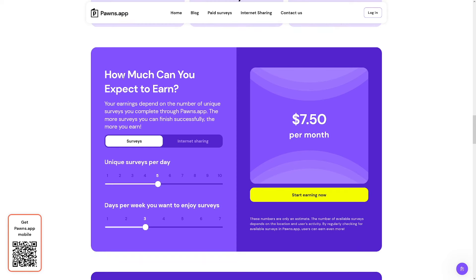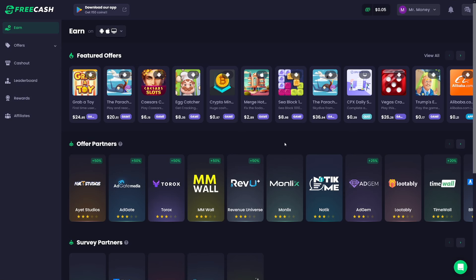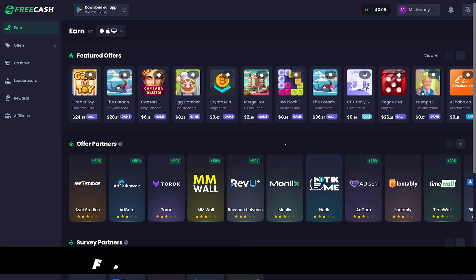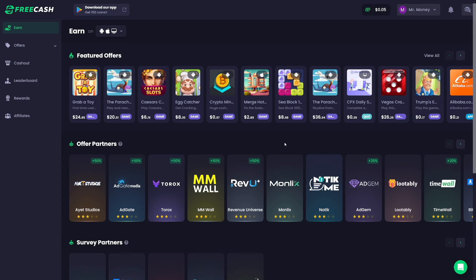As you can see right here, how much can you expect to earn from internet sharing depends on how many IPs you have — as you increase the amount, the money also increases. The more time you invest in Pawns, the more money you're going to get back.